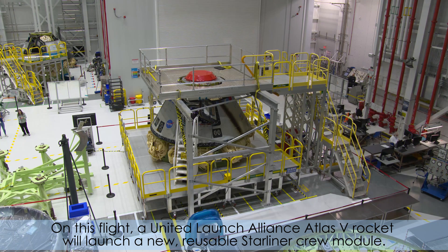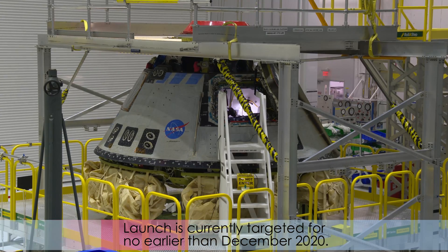On this flight, a United Launch Alliance Atlas V rocket will launch a new reusable Starliner crew module. Launch is currently targeted for no earlier than December 2020.